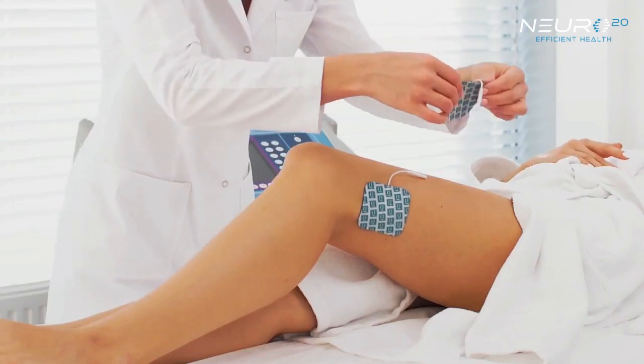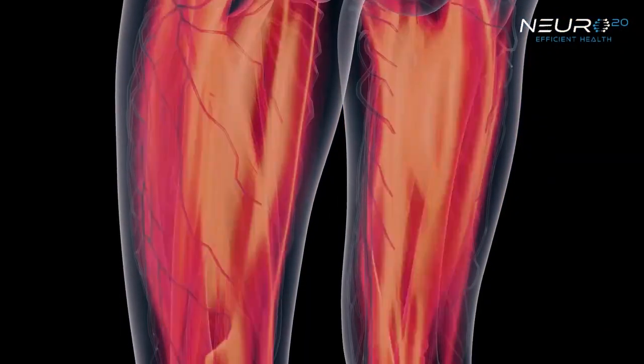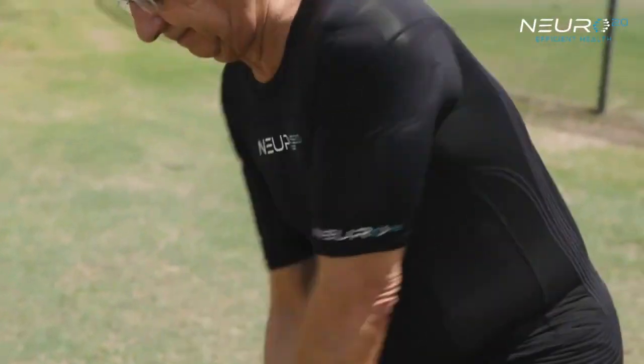For example, the quadriceps is a big muscle. But if you just use a two-by-two square inch pad, it's not really covering the whole muscle. The larger the surface area covered by the electrode, the more motor neurons that are being fired. The more motor neurons fired means strength is increasing, which translates into better function, better usage, and better ability to perform functional activities of daily living.